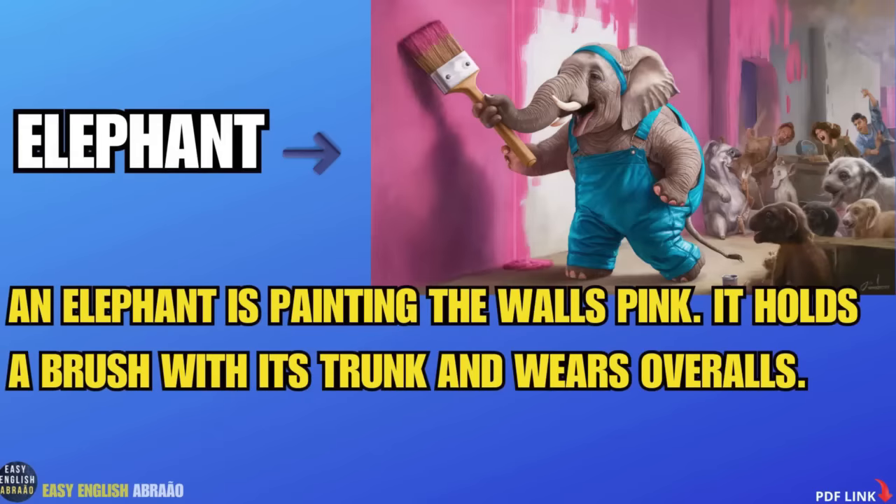Elephant. An elephant is painting the walls pink. It holds a brush with its trunk and wears overalls.